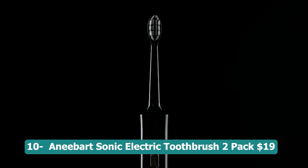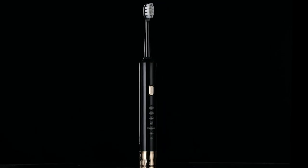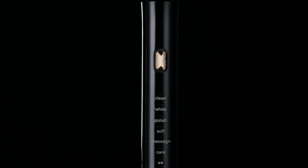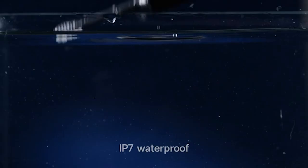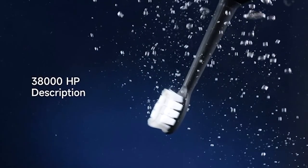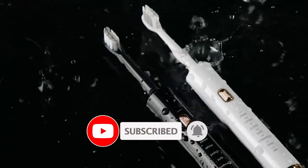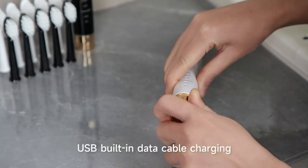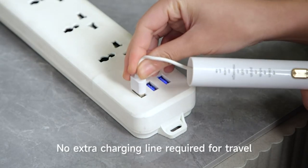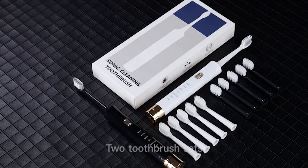Number ten: Anypro sonic electric toothbrush 2-pack — 19 dollars. A comprehensive dental care solution for both adults and kids. This set includes two electric toothbrushes, making it suitable for family use. Each toothbrush comes with 12 different brush heads, ensuring long-lasting use without frequent replacement. With six modes to choose from, including different intensity levels and massage modes, you can personalize your brushing experience. The built-in 2-minute smart timer helps you adhere to the recommended brushing time, promoting good oral hygiene.